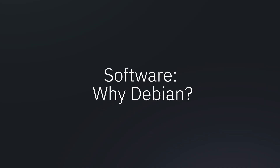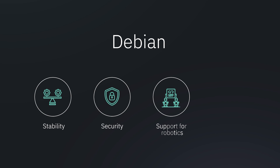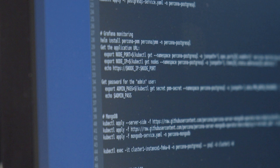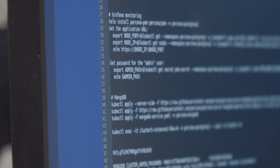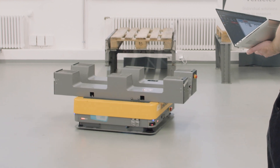Let's talk software. Why Debian? Debian's stability, security, support for robotics, and compatibility with NVIDIA's RNNX make it an ideal choice for managing Arculus core functions, whether those functions involve robotics, automation, or AI functionalities.